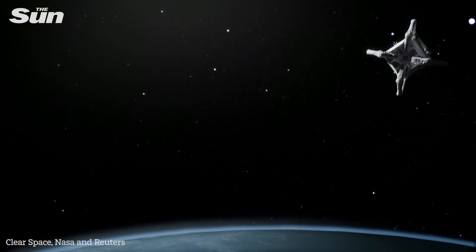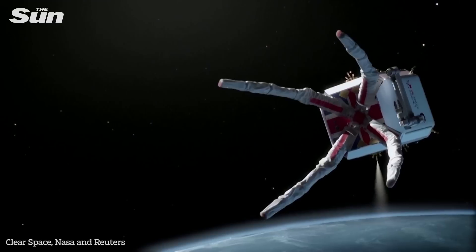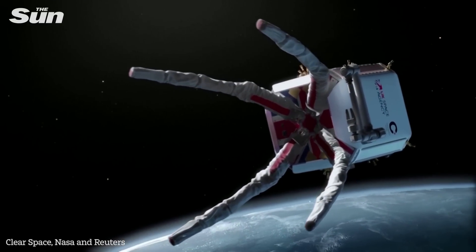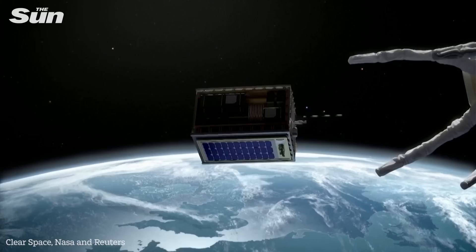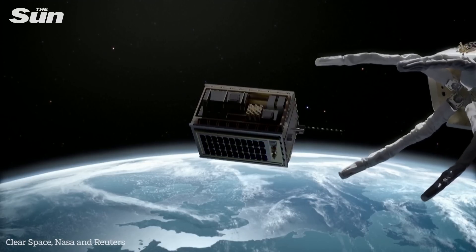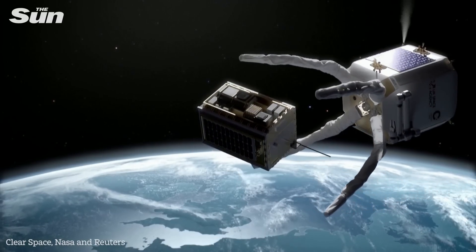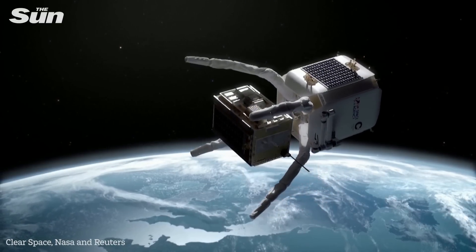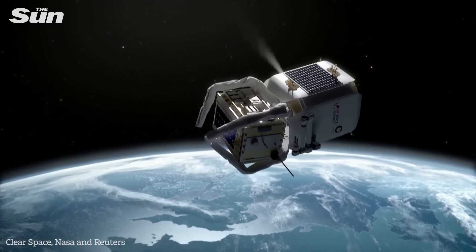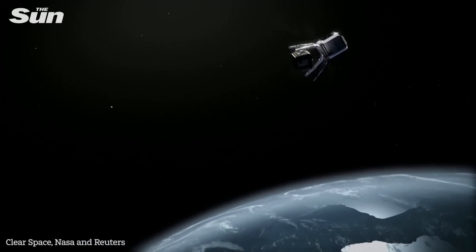A UK-based mission is set to remove junk from space. Using a giant claw, the Clear mission will remove two large pieces of space debris from low-Earth orbit, in what is the first attempt to ease the dangerously congested space environment. It will be the first removal of a real piece of debris from orbit. We're going to get this kind of two-metre-large old launch adapter and pull it safely down out of the way.